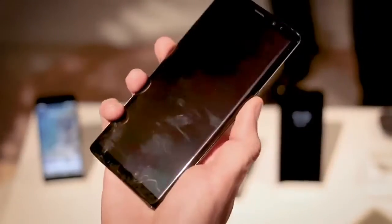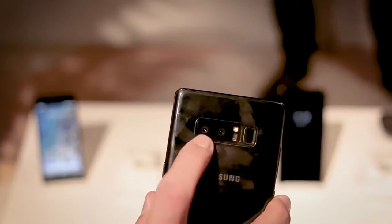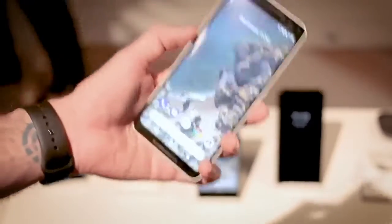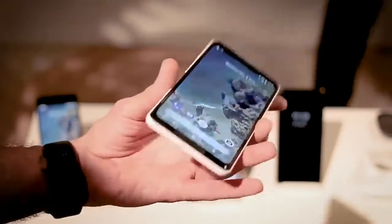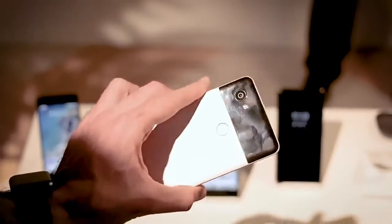The Note 8 is already out, so you can pick it up — wherever you are, it's going to cost a huge whack, about around a thousand bucks. In the UK, you can get the Pixel 2 XL for £800. The black and white variant is the one I would go for — it is the most attractive.